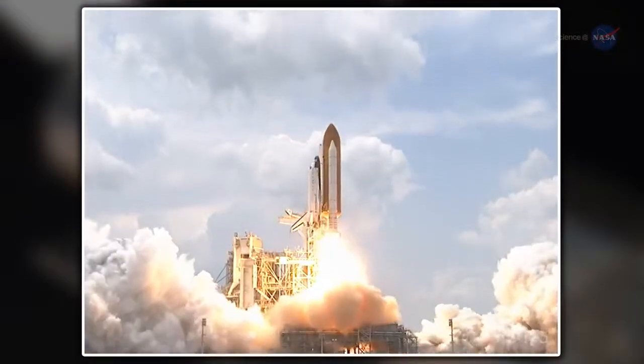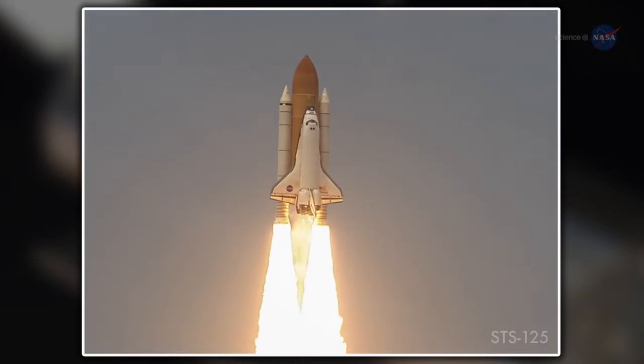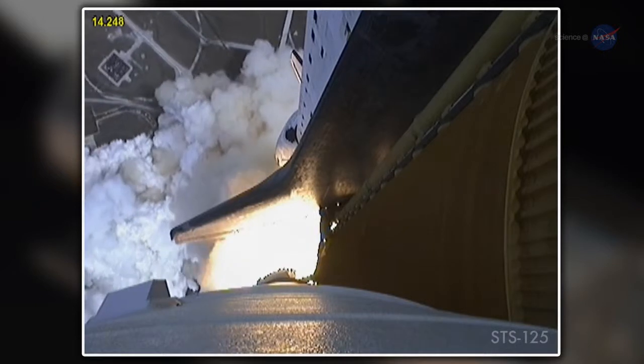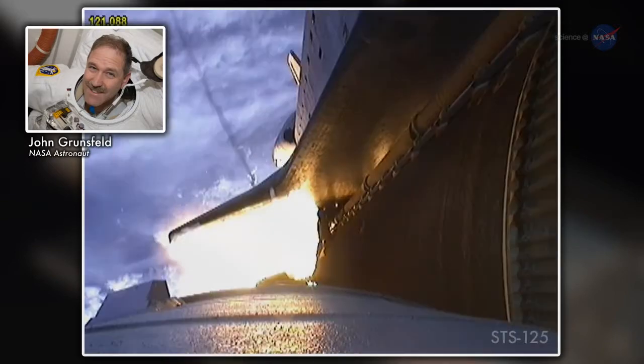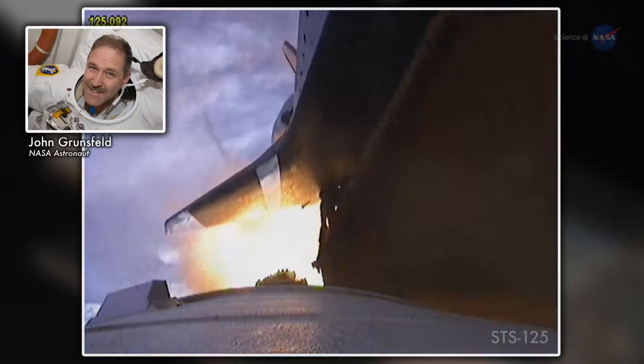In May of 2009, as the shuttle program neared its end, Atlantis blasted off for one last mission to the Great Observatory. Grunsfeld, who has visited Hubble more often than any other person, was on board. He did everything he could to make sure they'd be successful — designing new tools, new training, new techniques — and they really upped the gain on what it took to do the mission.